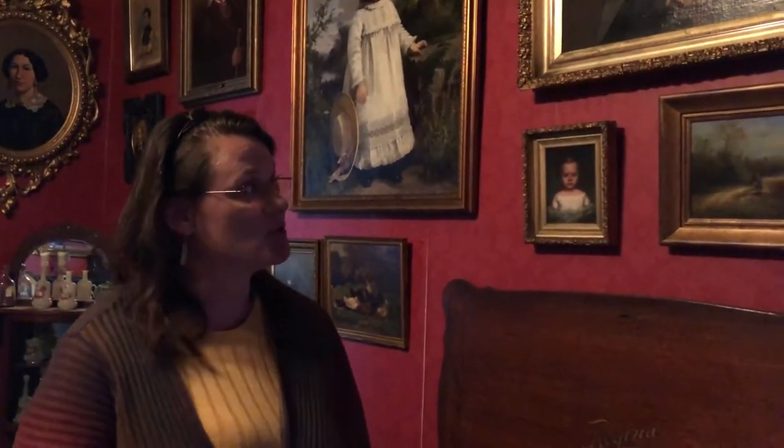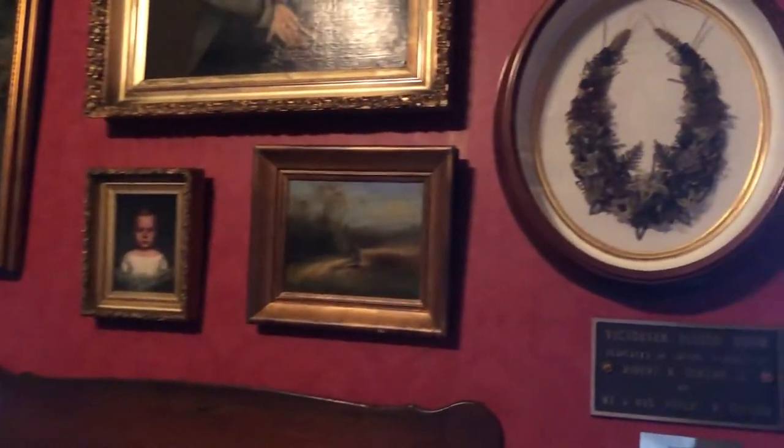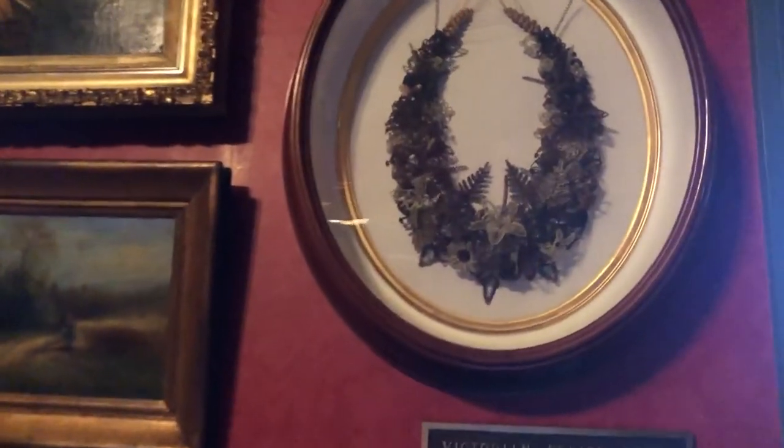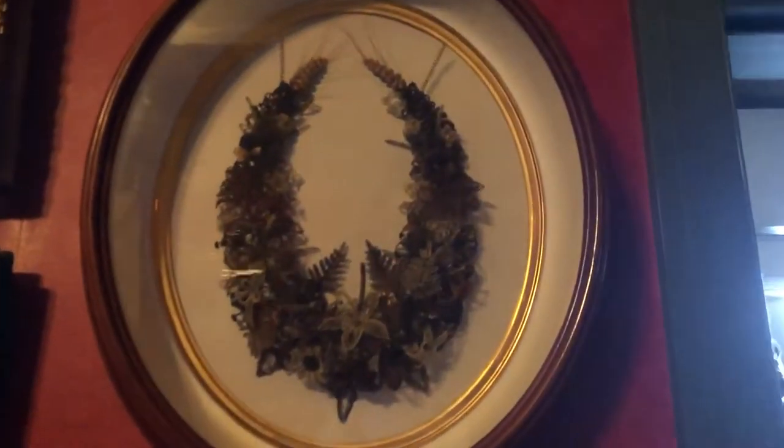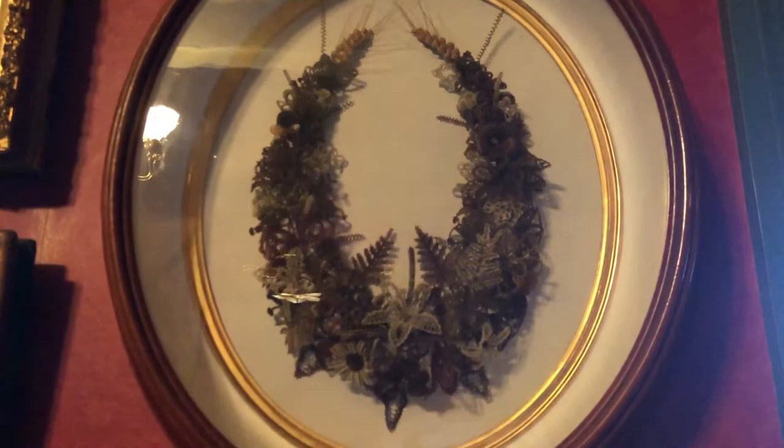One of the things I like to share with the school groups is this very interesting piece of artwork. I'll ask them what they think it's made out of, and they never guess correctly because it's made out of human hair.